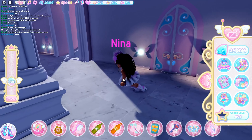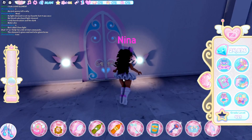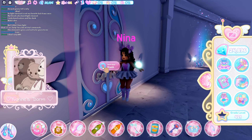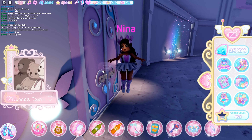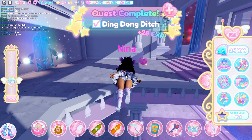We are now in the dorms on a public server. I'm going to show you how to do the Ding Dong Ditch quest. You want to go to someone's dorm — it has to be someone that's already claimed — and you just want to click Knock, and that will be the quest done. Sometimes it's a bit glitchy and takes a second to pop up, but that is the entire quest.